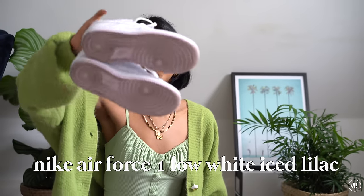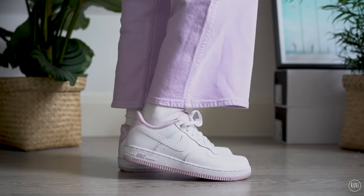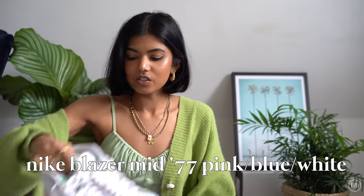Next up, these white Nike Air Force Ones were actually a birthday present. I want to customize them, so I got these specifically for that. They have a lilac inner and lilac detailing on the back and sole — so instead of a plain white Air Force One, I wanted something with a little bit of pizzazz already built in. Once I customize them it'll look even cooler. I'm not sure exactly where I want to go with the customs yet — maybe switch up the colors and go for a different vibe.